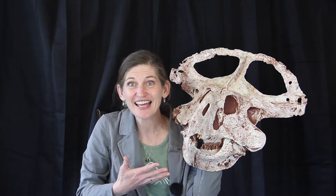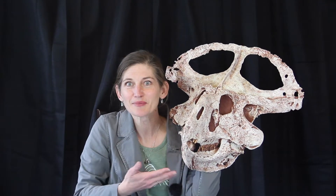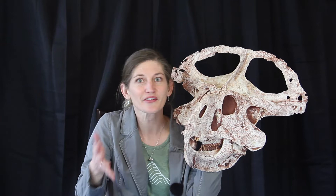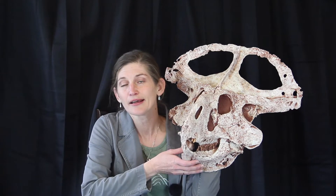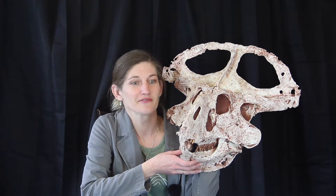Welcome! Today I have another fantastic fossil for us to check out. This is Protoceratops andrewsi, which was named in 1923. This dinosaur was found as part of the expedition that Roy Chapman Andrews made to Mongolia in the 1920s, as part of an expedition backed by the American Museum of Natural History.